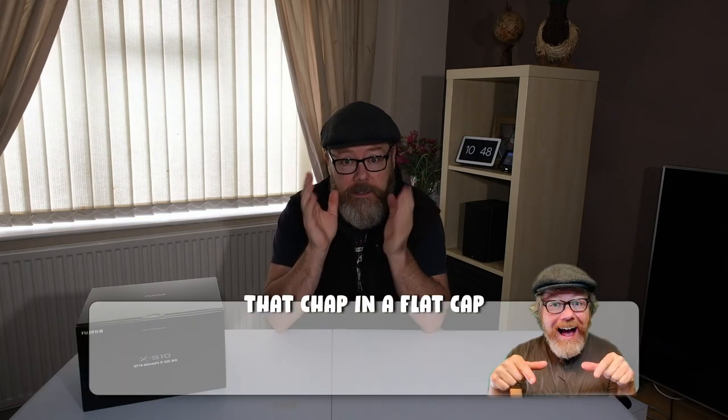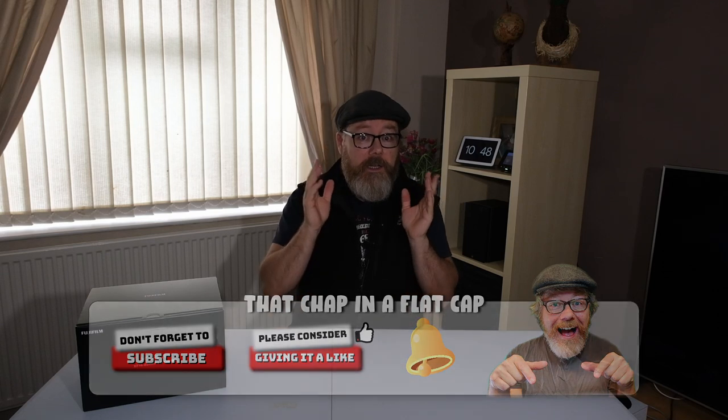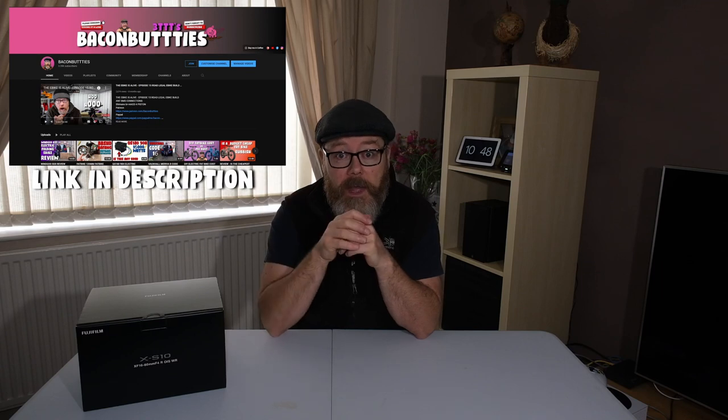I've bought a Fujifilm XS10 camera because I was wondering if a proper camera is going to do a lot better video than a smartphone. The smartphone I'm using is a Samsung A52. I've been using the mobile phone on my other channel for quite a while and it's done a fantastic job — smartphones are pretty good at taking video these days, but I was wondering should I pay out a bit more and buy a proper camera.